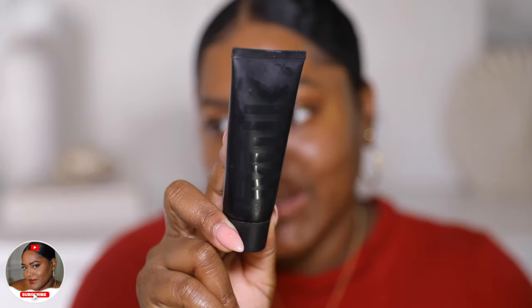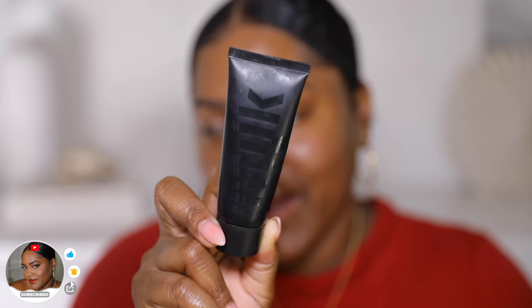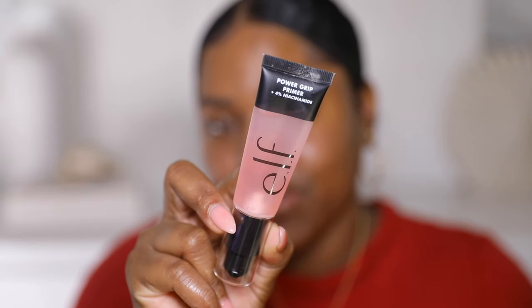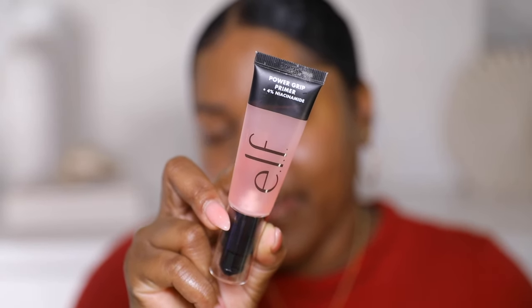Starting with primer — I love using a nice mattifying primer. The one I've been using lately is from Milk. I really love this primer; it helps my makeup stay on really long and keeps my makeup on for a long time.